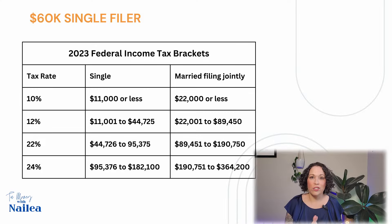So what we're going to look at here is the 2023 federal income tax brackets — that's what you're going to pay this year. If your adjusted gross income is $60,000, you're going to look at the tax brackets and see where you fall. You can see that the 10% tax rate applies to $11,000 or less, the 12% bracket goes up to $44,725, and the 22% tax bracket is $44,726 to $95,000.